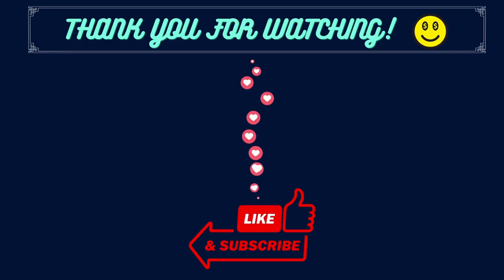As always, we hope this information was useful to you. Please like, subscribe, and leave a comment. Let us know which item categories you'd like us to research in future videos. Thank you for watching!